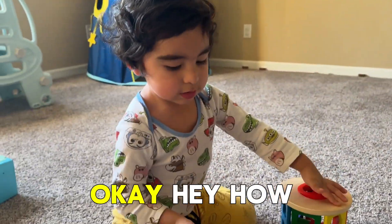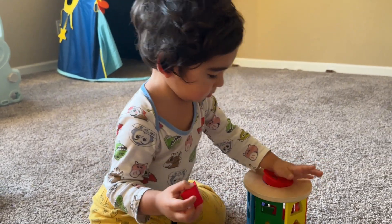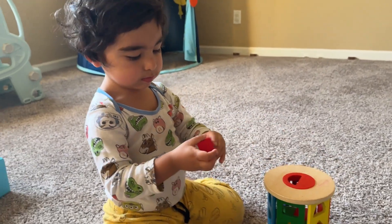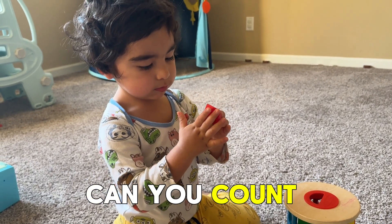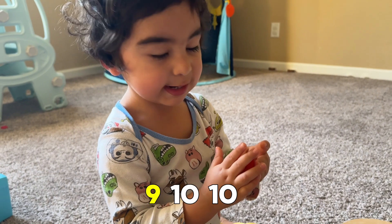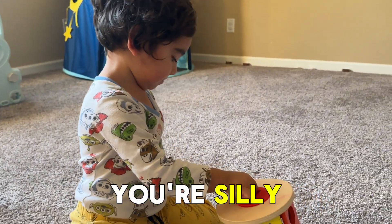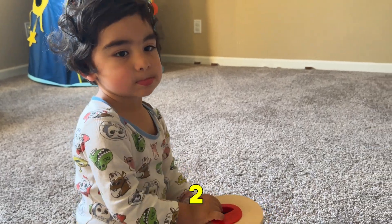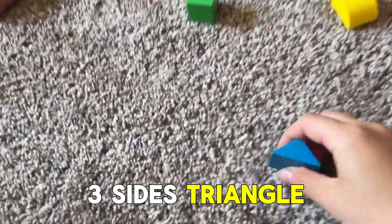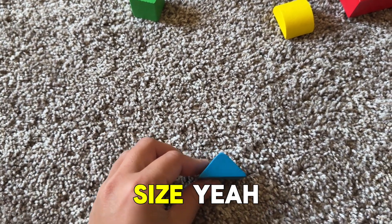How many sides does the triangle have? One. Two. One. Ten. Ten sides? You're silly. No, it's one, two, three sides. Triangle has one, two, and three sides.